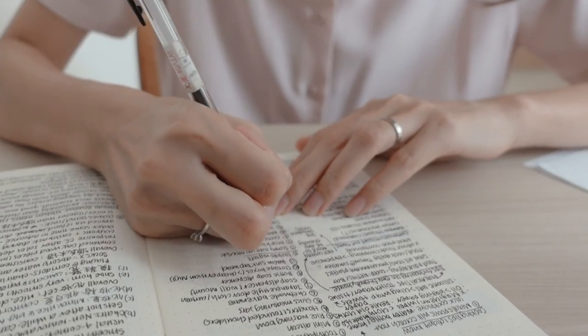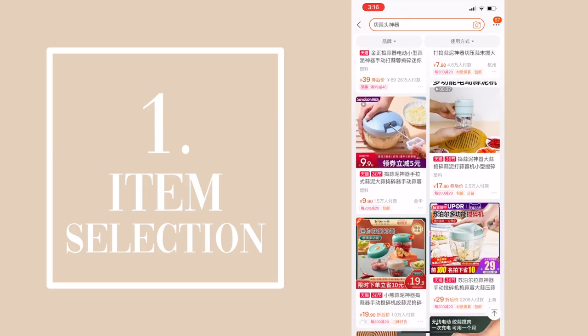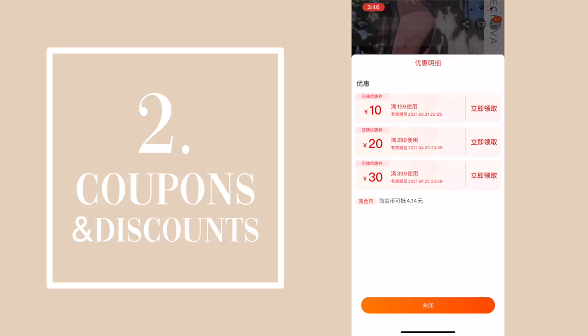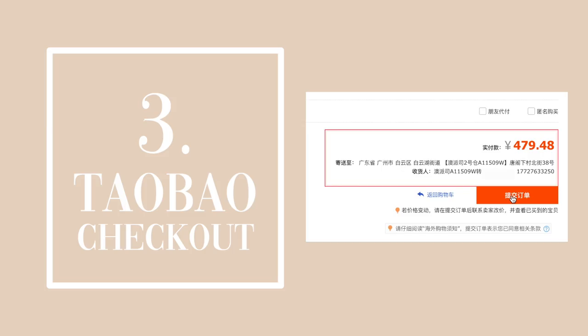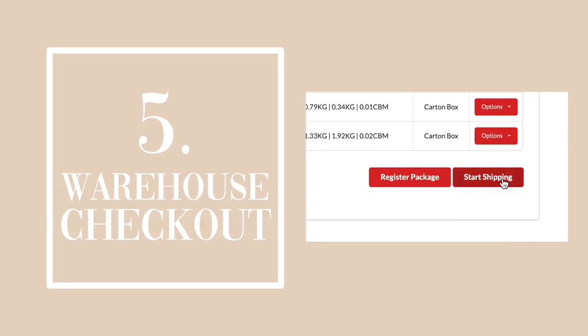I summarized my learnings in this video and I'll be going through our own shopping experience in these categories: item selection, coupons and discounts, checking out from Taobao, monitoring parcel shipping, and checking out from the warehouse.